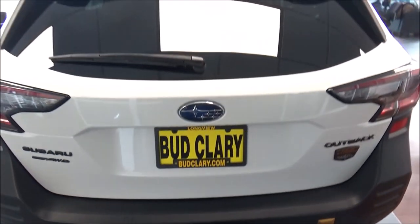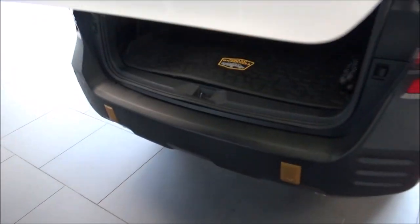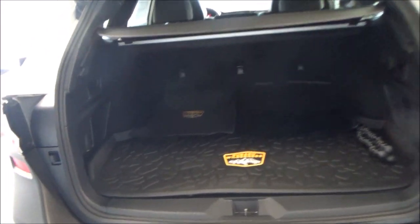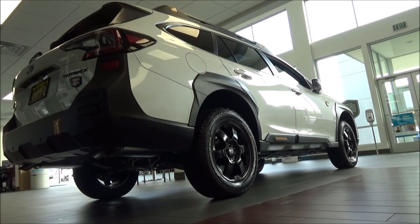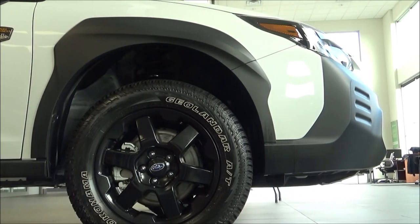There's a power tailgate and a cavernous amount of cargo space. It's a very long vehicle, station wagon-esque, based on the Legacy mid-sized sedan of course. The Outback offers 32.6 cubic feet of cargo space when the rear seats are up, and 75.6 cubic feet after folding them down. Thanks for checking out this quick tour of this 2023 Subaru Outback Wilderness, and as always, stay on the lookout for future tours!